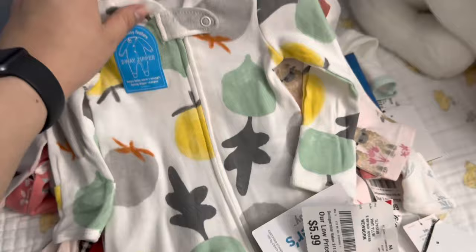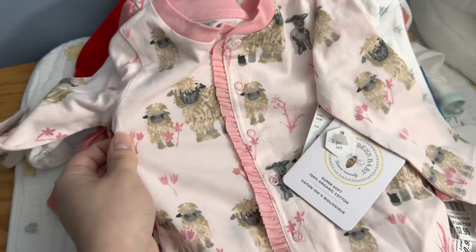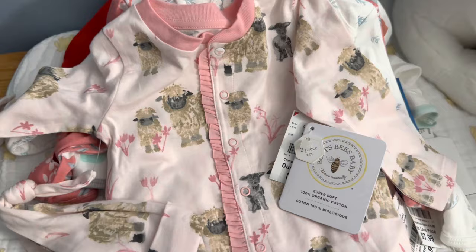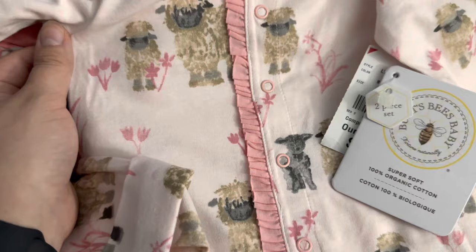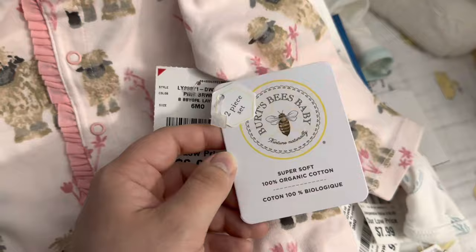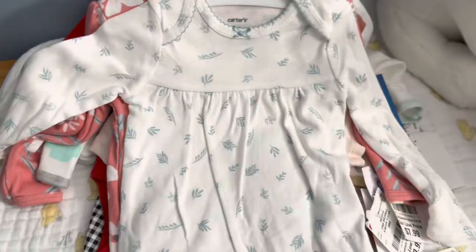Then I found this Burt's Bees three-to-six-month sleeper with the hat. I love their baby essentials and their prints are so cute — I think these are supposed to be sheep or little cows, but they're really cute with flowers. That was only $6.99 for Burt's Bees! I grabbed that for my daughter. I've been trying to stock up for her.